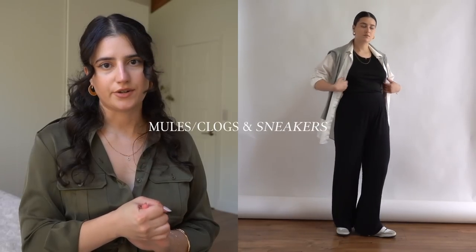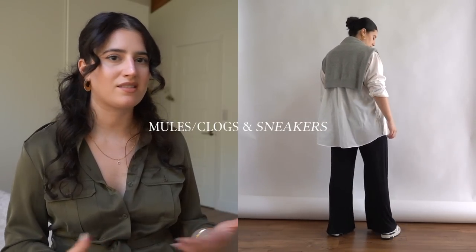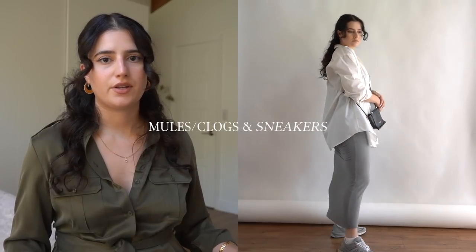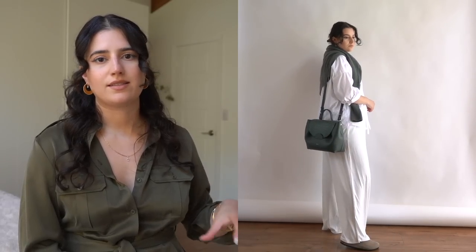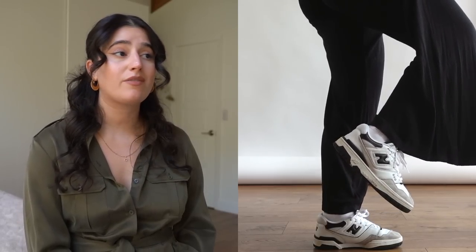For transitional shoes, the ones I wear the most are mules that are closed in the front and sneakers — mostly sneakers. I think sneakers are something you can wear the entire year and they're very transitional. But clogs I'm loving as well — the Birkenstock clogs and anything in that style. You can get away with wearing them during the hotter months and also during the colder months. You guys know how much I love my New Balance 550s — I wear those things to death.